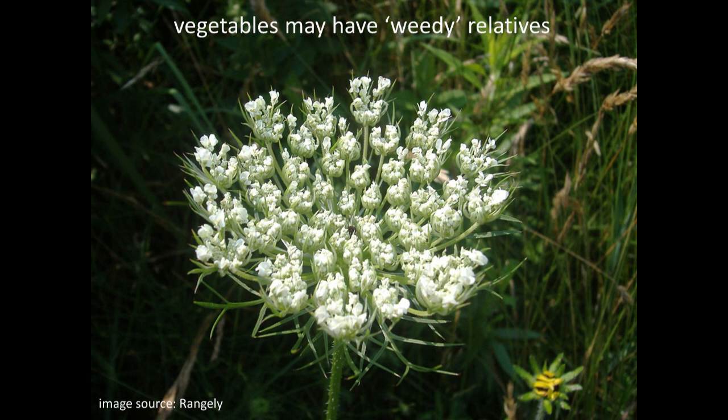Knowing what grows in your ditches is important. Another example — at least here in Iowa — is chicory, which often grows in ditches especially in late summer as a little blue flower. If you had chicory you were saving seed from, it could cross. Another example would be parsnips — there's cow parsnip and wild parsnip that could cross with edible parsnips in your garden.